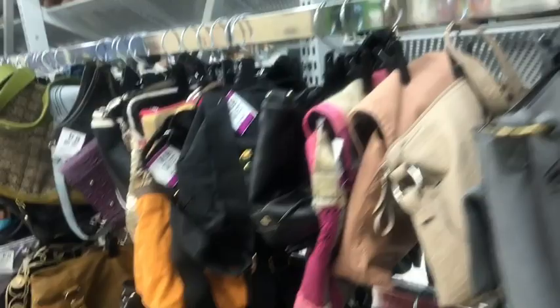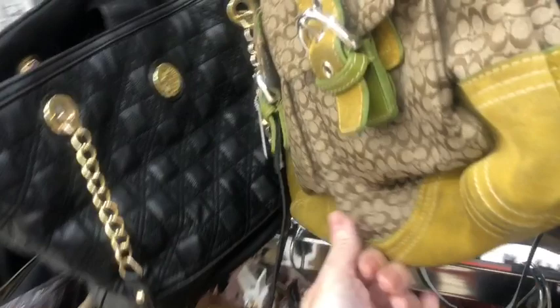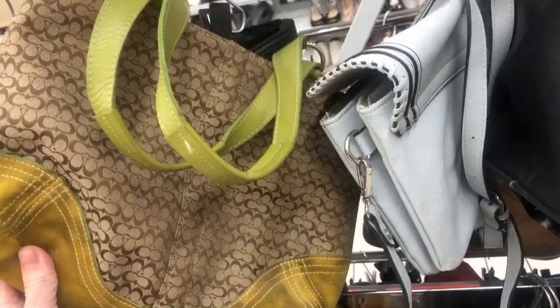Hope everybody's having a fantastic week so far. It's probably 90 degrees outside and beautiful, but this weekend it's going to be raining and cold — it can't make up its mind. I'm totally digging the weather changes. There is an authentic coat here but I'm not really digging the color on that one very much. Maybe you guys would like it — let me know what you think.